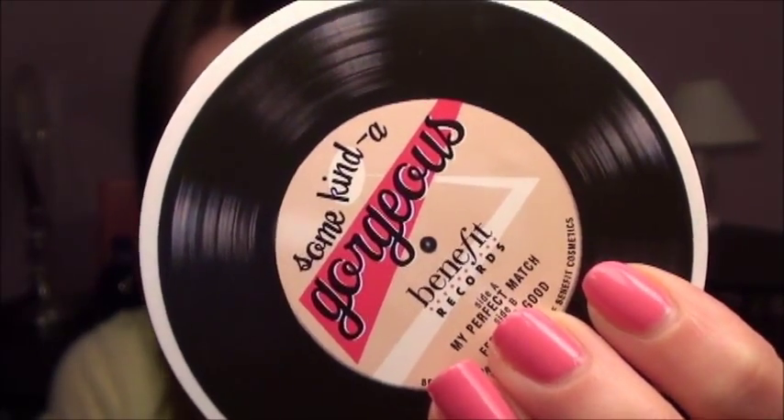So it looks like this. When you open it up, you get a nice mirror in the product, and underneath it there is a sponge. This is a creamy product that you smooth onto your face, and you get a really nice powdery finish. It's supposed to kind of replace your foundation and give you what Benefit calls a beauty boost any time of the day.